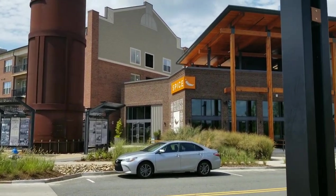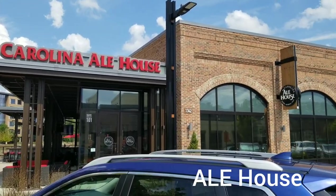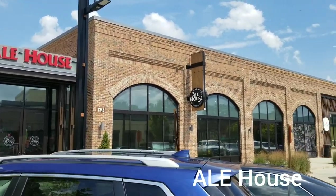Next up is Carolina Ale House. If you want to hang out with your friends and chill and relax, you can go here.